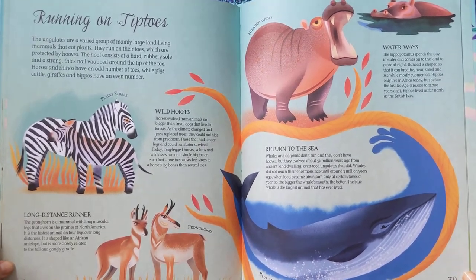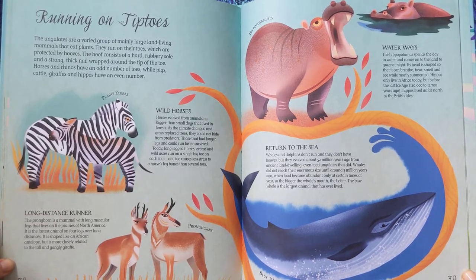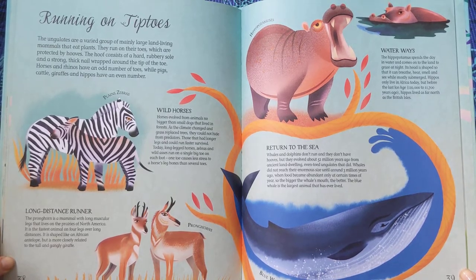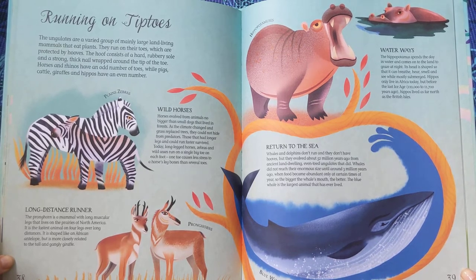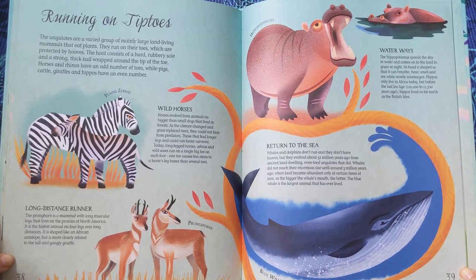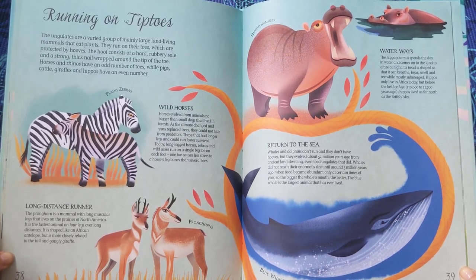Wild Horses. Horses evolved from animals no bigger than small dogs that lived in forests. As the climate changed and grass replaced trees, they could not hide from predators. Those that had longer legs and could run faster survived. Today, long-legged horses, zebras, and wild asses run on a single big toe on each foot. One toe causes less stress to a horse's leg bones than several toes.